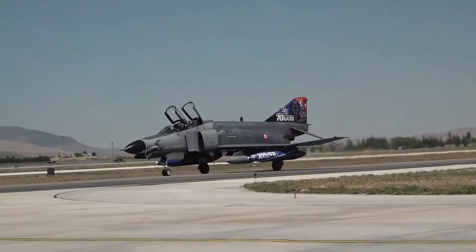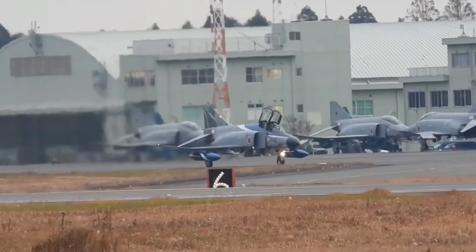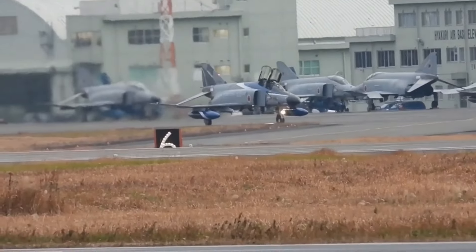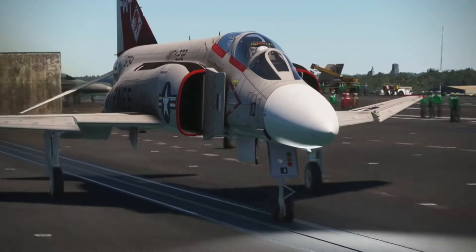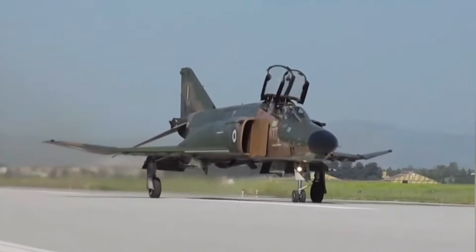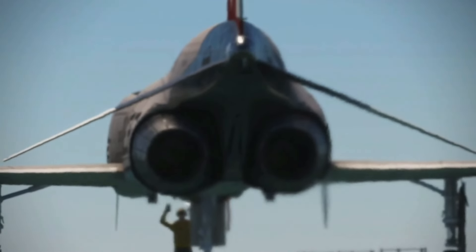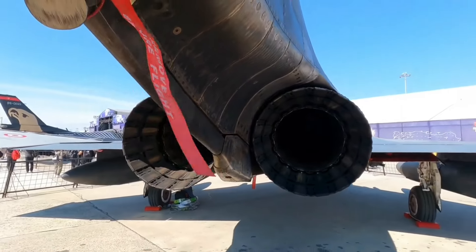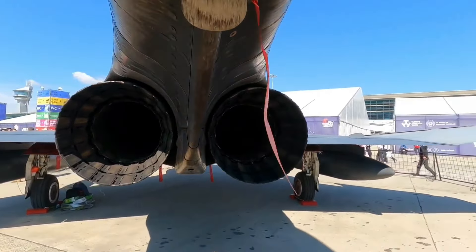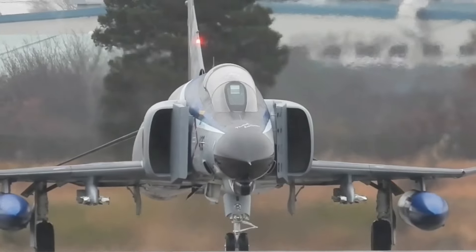The F-4 Phantom, developed by McDonnell Aircraft, emerged as one of the most versatile and effective fighter jets of its time. Designed initially for the U.S. Navy in the late 1950s, it quickly gained recognition for its adaptability and superior performance, leading to widespread use by multiple branches of the U.S. military and several allied nations.